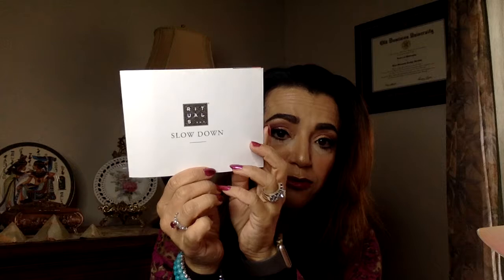There are five items in this box. I see this little booklet of Rituals. I did get Rituals in a Glossy Box before — it was a shower gel, and I wasn't too happy at first, but actually I liked it. So I'm looking forward to seeing what I have this month.